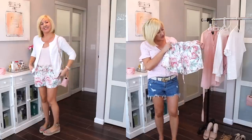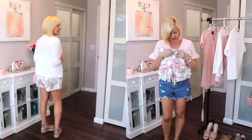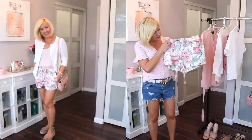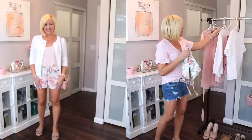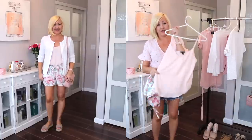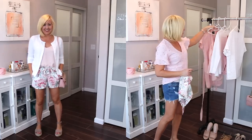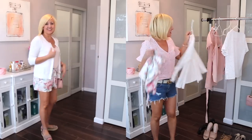The superstar of this next look is these floral shorts I picked up at Loft. They're not quite a paper bag waist, but they have a drawstring tie waist so you can cinch them in. I love this floral print because it has all those blush tones I love so much — so girly and summery. I paired them with a soft pink cami I picked up from J.Crew — I'll link something similar — and this white cardigan also from Loft on top.